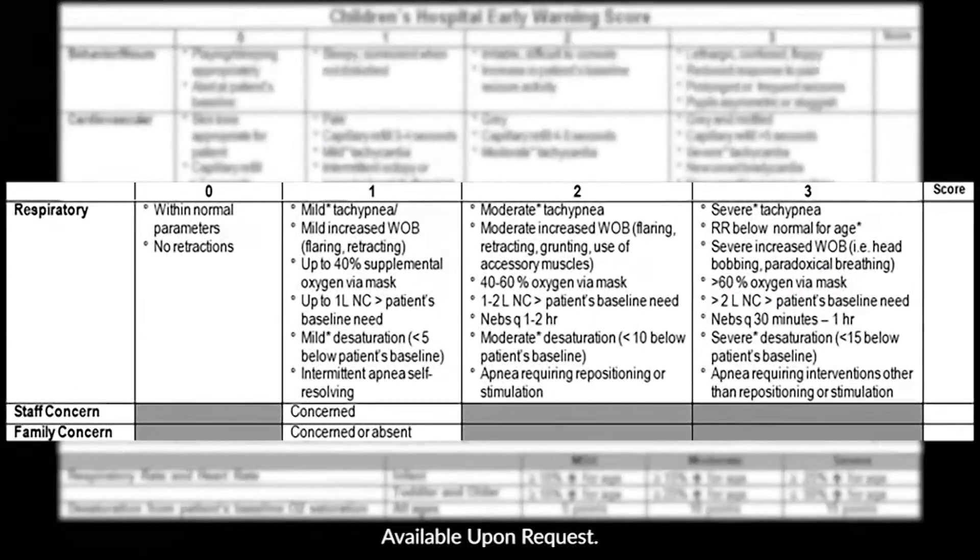The remaining three sections are Respiratory and Oxygenation, Family Concern, and Staff Concern. In the Respiratory section, just like the Cardiac section, a patient could have multiple symptoms in each category of severity, but the nurse will still select the most concerning. We also make a distinction whether someone has a baseline oxygen need or baseline desaturation compared to a new oxygen need or new desaturation, as this would be more concerning. For family concern, the patient will only get one point — it is not a 0 to 3 score. If staff are concerned, that also gives one point to the score.